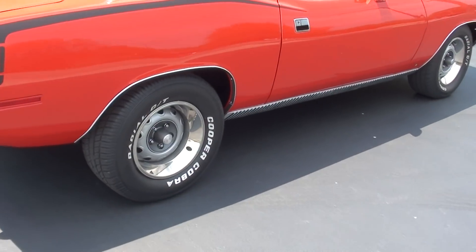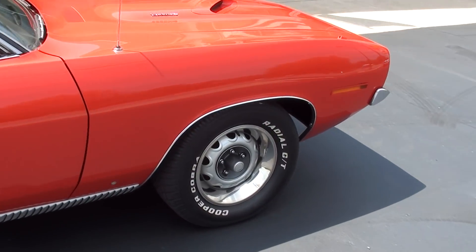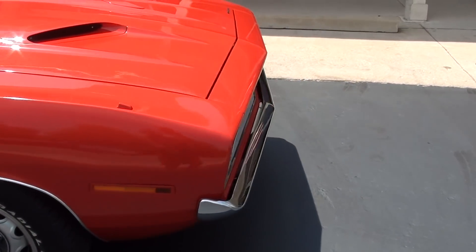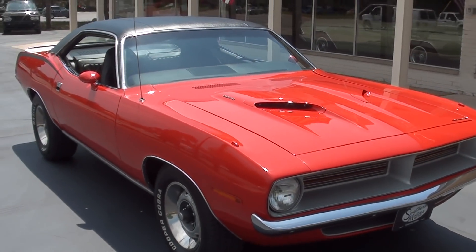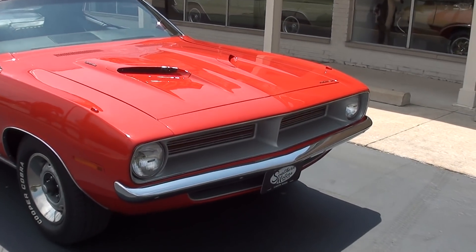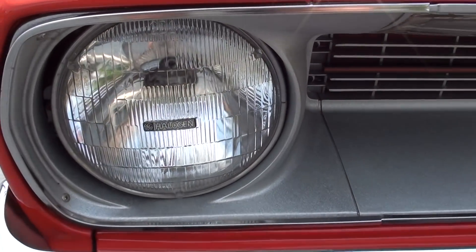It's got the 15-inch Mopar rallies with the Cooper Cobras all the way around. Pretty car. I actually have not had a chance to drive this car yet — Jay did and said man, it drives good. Just a good car.